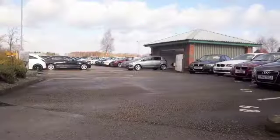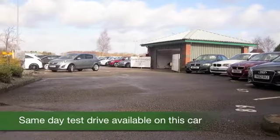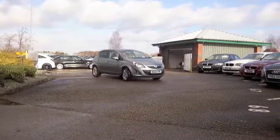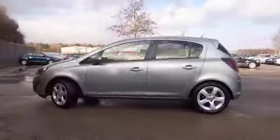Here we have a Corsa, a car you'll get on famously with. Guaranteed to put a smile on your face when you're behind the wheel. The 1.4 petrol is a perky performer and it returns about 50 to the gallon combined, so running costs should be easy.